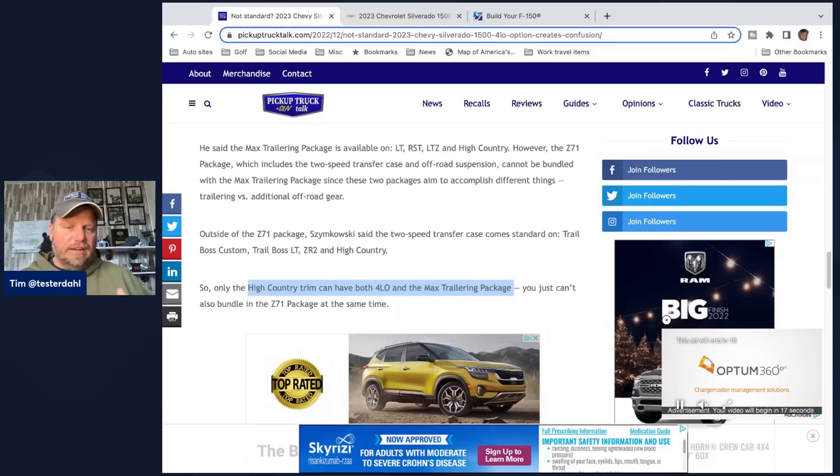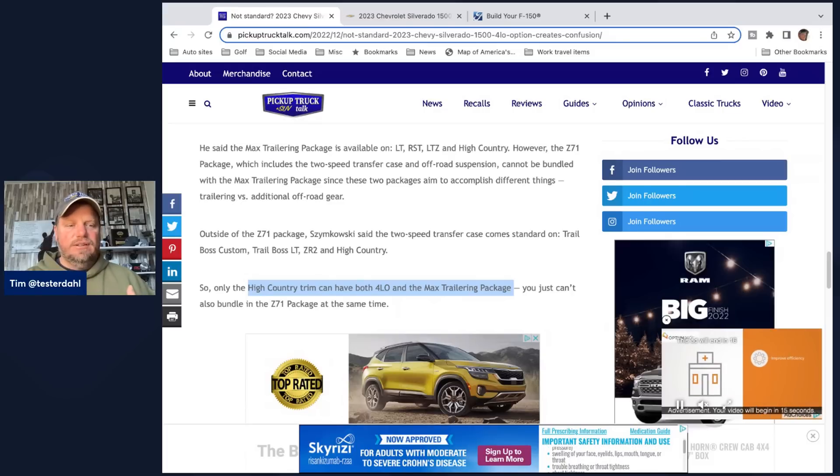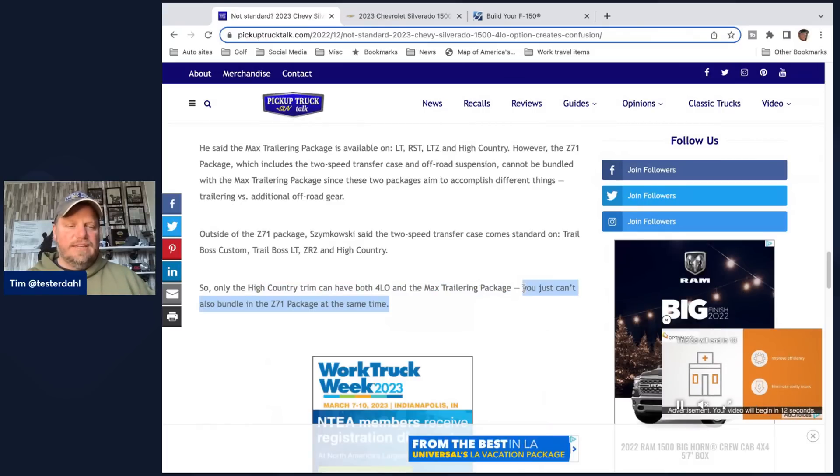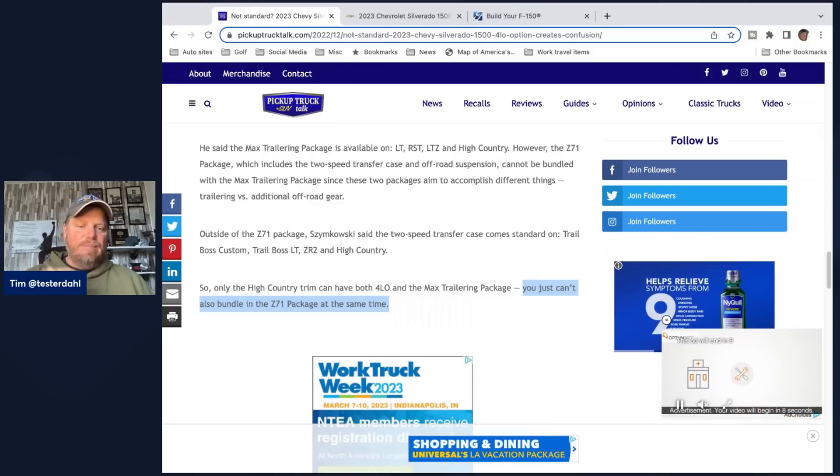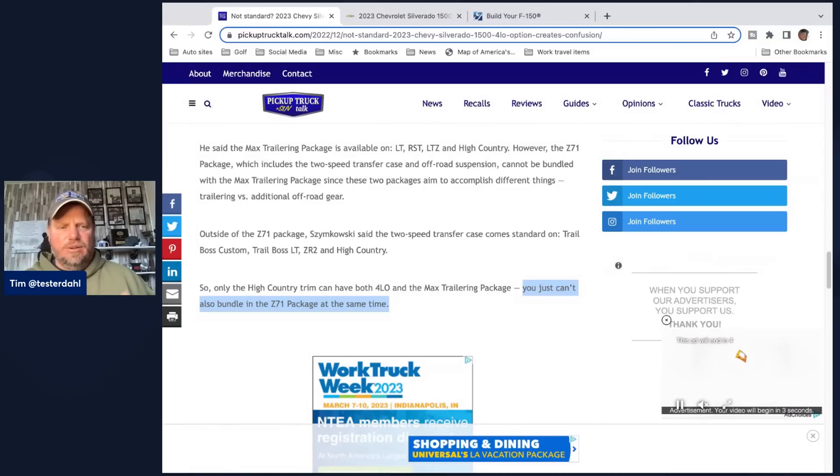So yes, the Silverado High Country gets four-low and max trailering package. But you just can't also bundle the Z71 package at the same time. You couldn't get Z71 and max trailering package even in the High Country, because again they say there are two different things, two different goals.